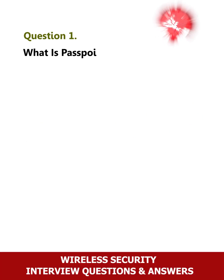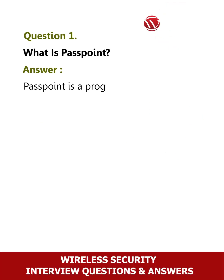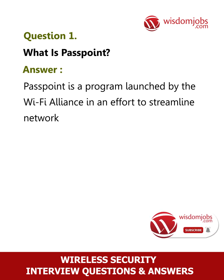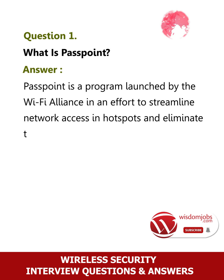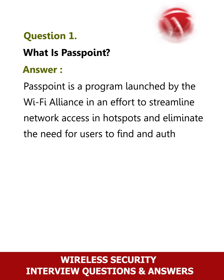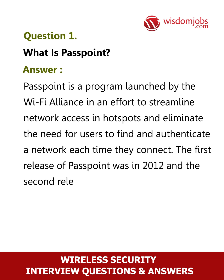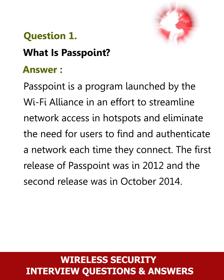Question 1: What is Passpoint? Passpoint is a program launched by the Wi-Fi Alliance in an effort to streamline network access in hotspots and eliminate the need for users to find and authenticate a network each time they connect. The first release of Passpoint was in 2012 and the second release was in October 2014.